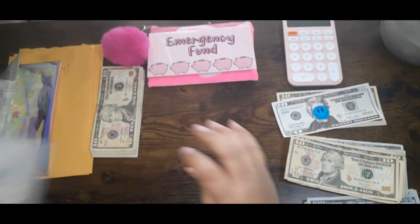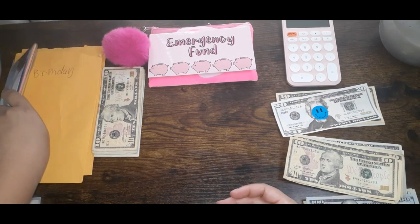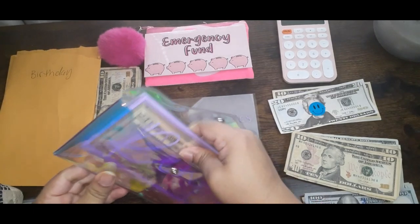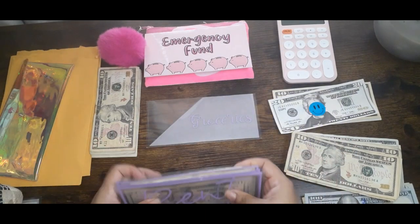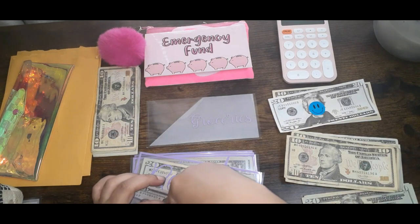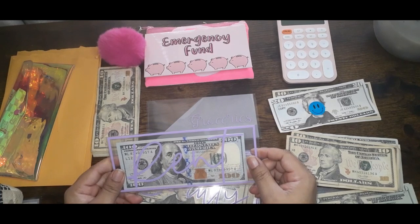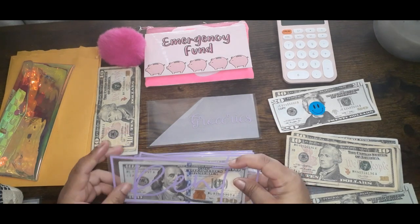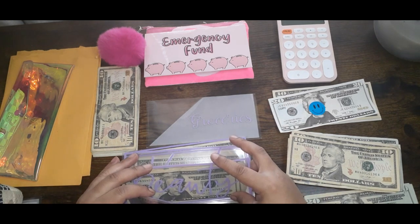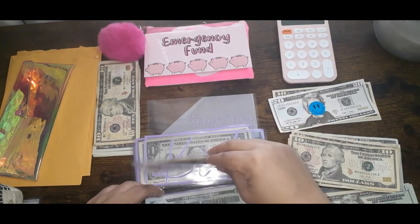We're going to move on to our cash stuffing. First thing is rent. Rent gets $100 — my rent is not $100, it's $600, but I put $100 of it aside to go towards my rent every time I get paid on the paycheck that I don't have to pay my rent on. So that's there for right now.